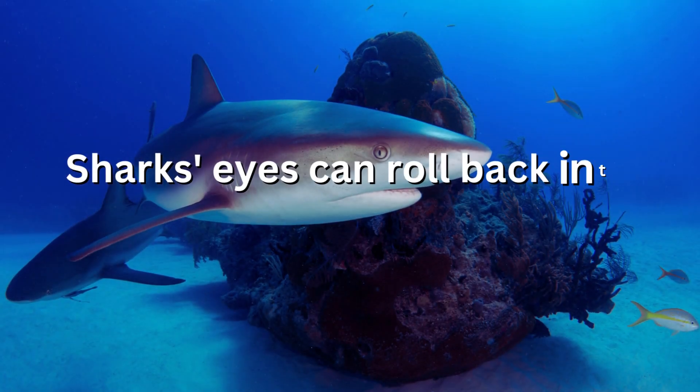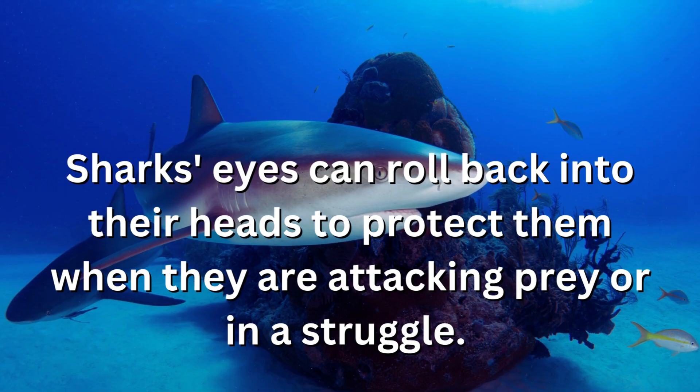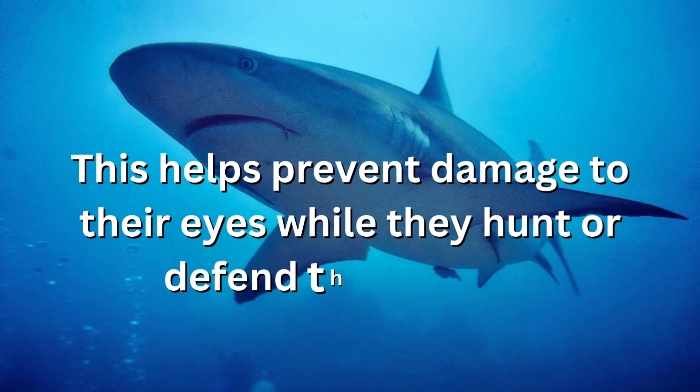Sharks' eyes can roll back into their heads to protect them when they are attacking prey or in a struggle. This helps prevent damage to their eyes while they hunt or defend themselves.